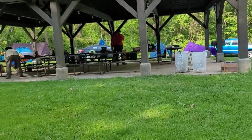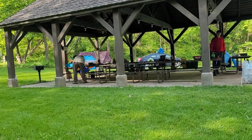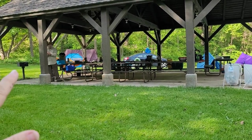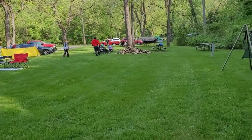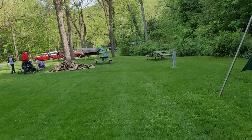The best thing about the site — this pavilion is way bigger than I thought. It comes with six picnic tables, electricity with the lights, and there's two different grates for grilling. It was $140 for the site for two nights.